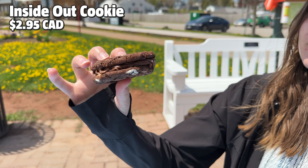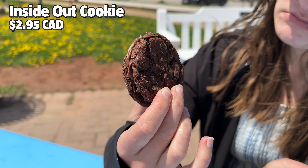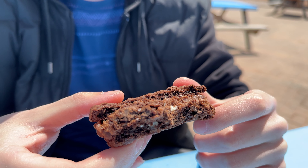First we tried the Inside Out cookie, which cost $2.95. There's no way two cookies with icing in the middle could disappoint. I like it, though it needs some milk. You can also get this one with vanilla icing if you prefer. This was even better when we warmed up the rest of it at home. We're starting things off with a 4.5 out of 5.